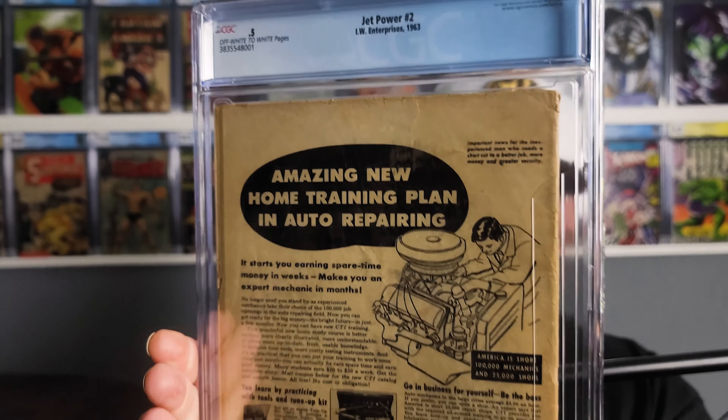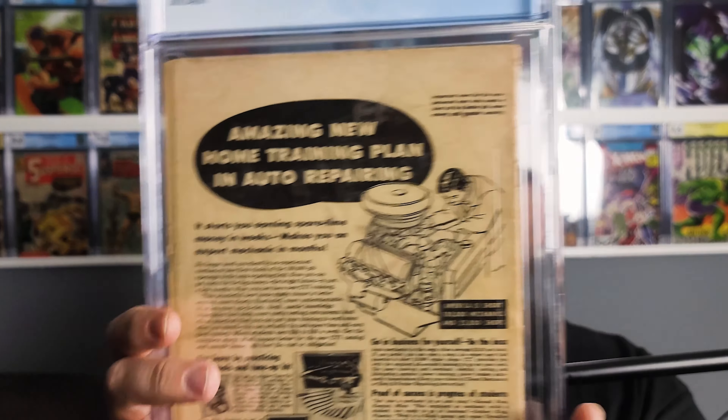The back cover has somebody doing a little engine swap action — an amazing new home training plan and auto repairing. I went through that as well, just in the front yard with my father. So yeah, a 0.5 low grade, but hopefully he'll be happy with it.